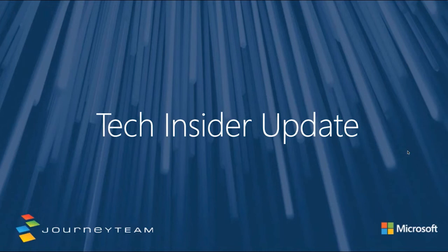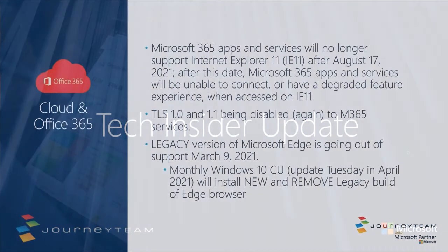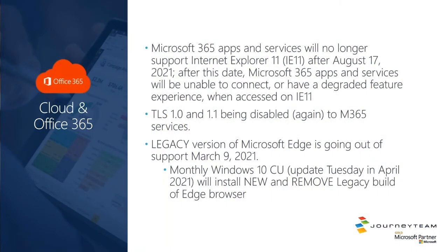Hi everybody, welcome to Tech Insider Update. To start out with, these are some general Office 365 and cloud updates to be aware of.